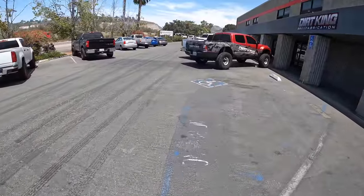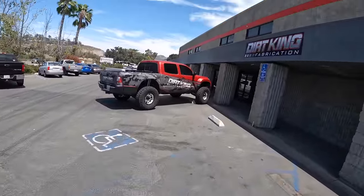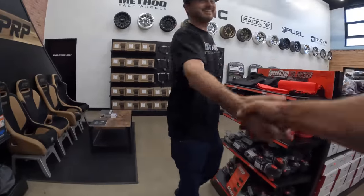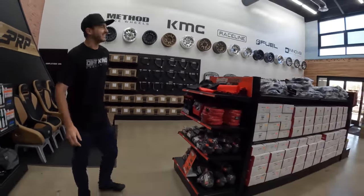The remodel is done and they have a massive new shop set up. They've invited me to come over and check it out and film it, and they've got a pretty sick truck that I'm excited to check out. Holy freaking transformation, bro. This place is nuts. It's been just over two years — this place is rad.